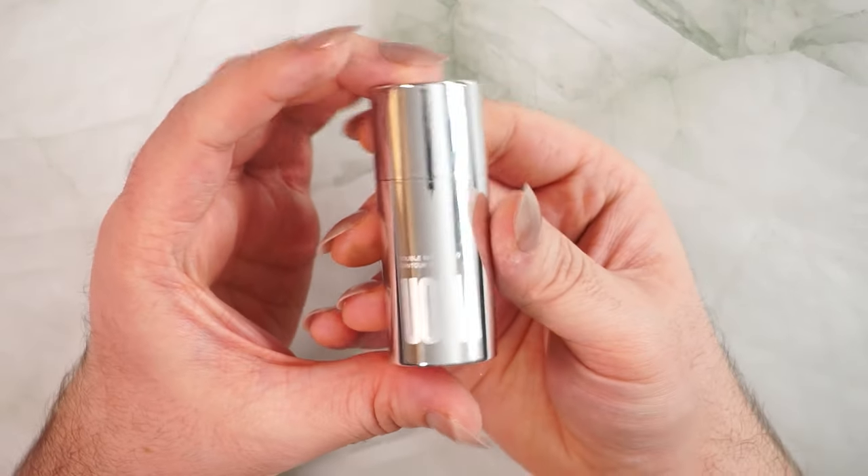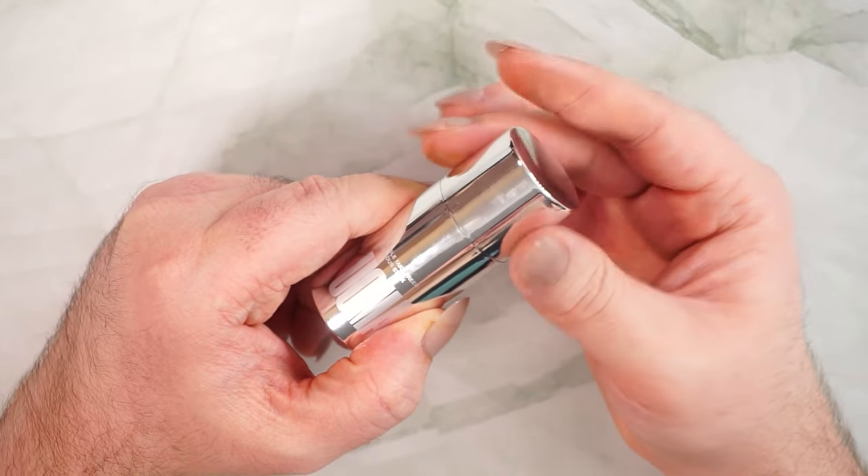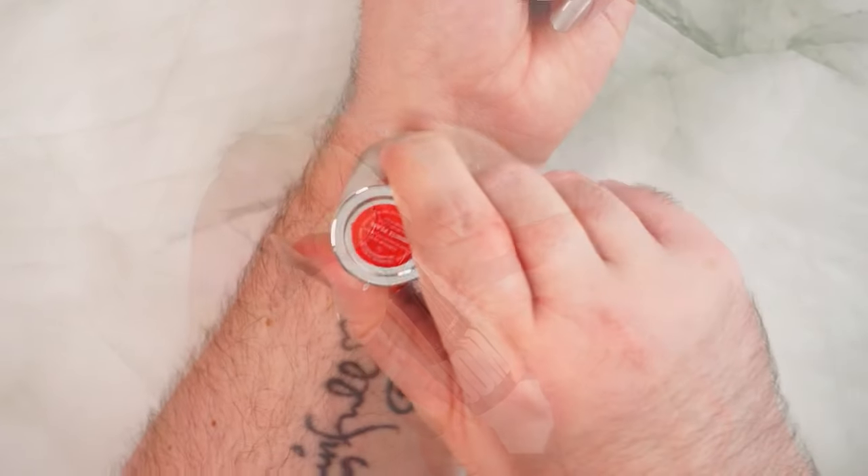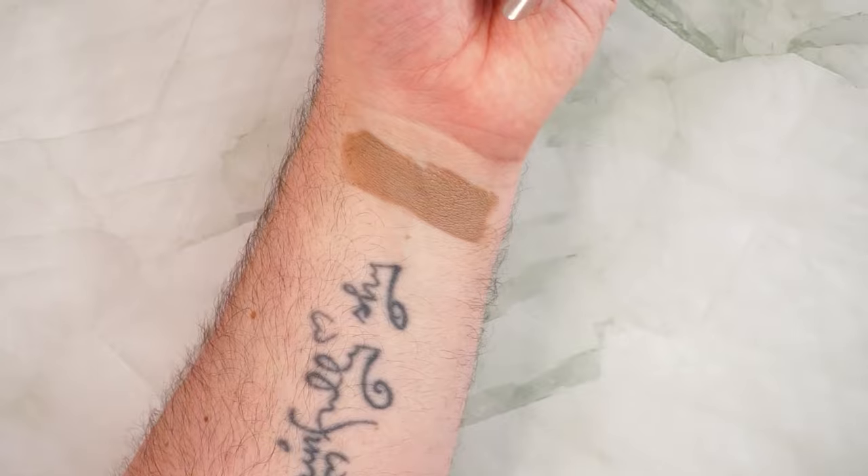In ninth place with a score of 25 out of 50 is the Oma Double Take Contour in White Pearl — their freed contour stick. The packaging is pretty satisfying and similar to the Westman Atelier one coming up later. The silver finish is a little impractical since contour is brown and you get fingerprints on it, but overall it's very satisfying packaging for the price point.